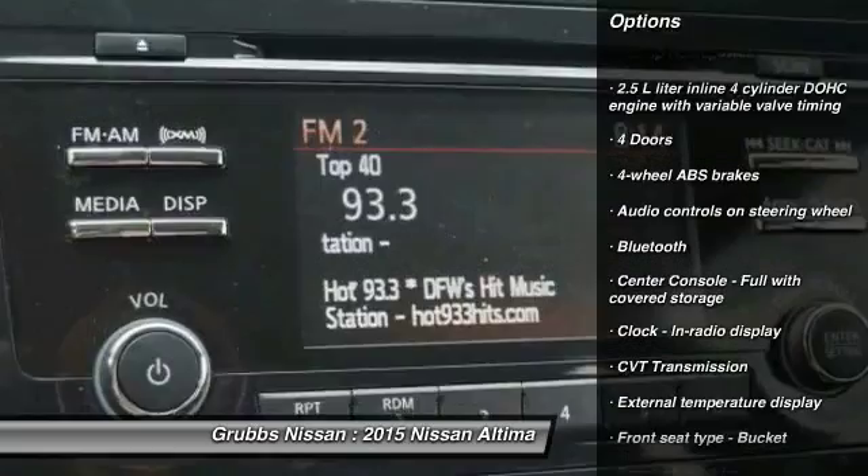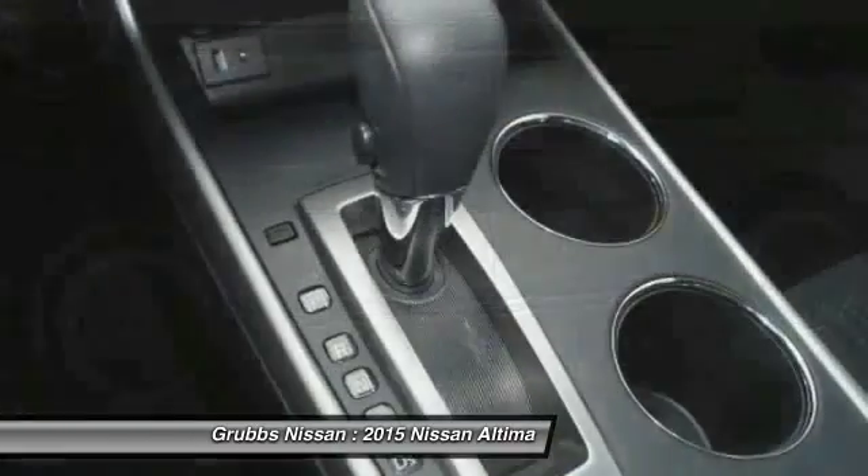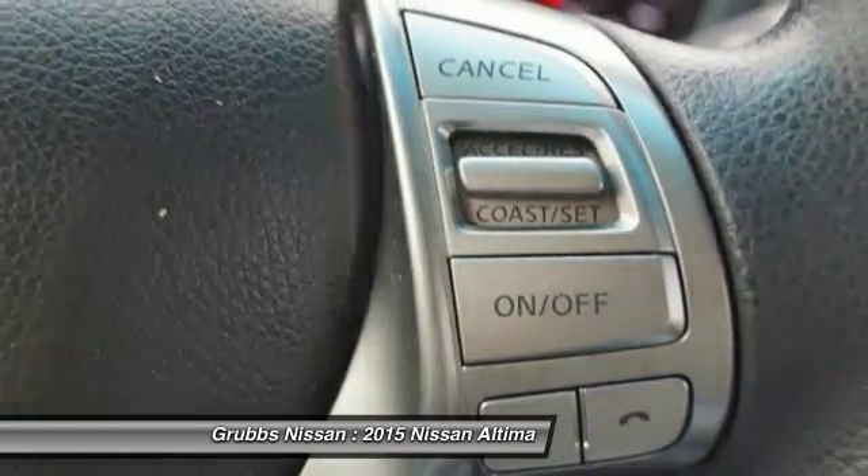Bluetooth, passenger airbag, front wheel drive, tilt and telescopic steering wheel, remote power door locks, trip computer, tachometer, speed proportional power steering.